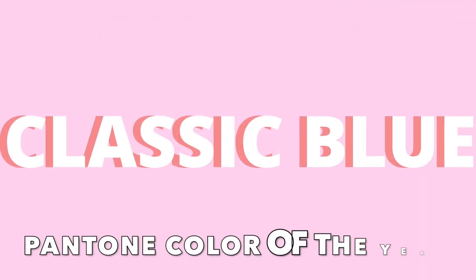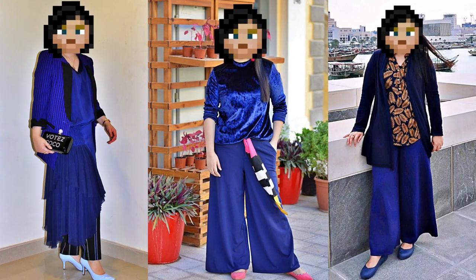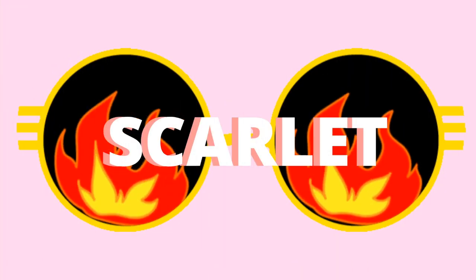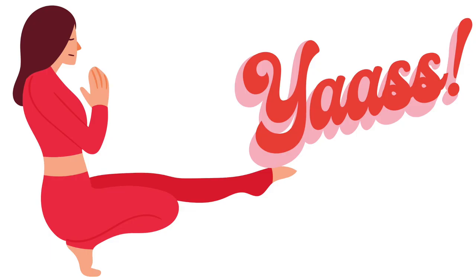Classic blue is 2020's Pantone color of the year. The name of this color is Flame Scarlet, but actually you can associate it with the color red — yes, it's just red.